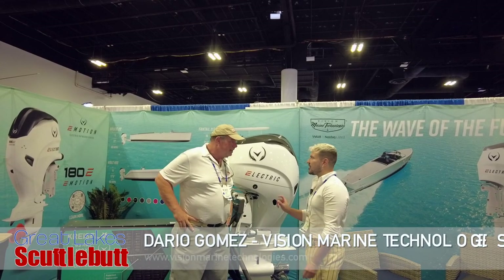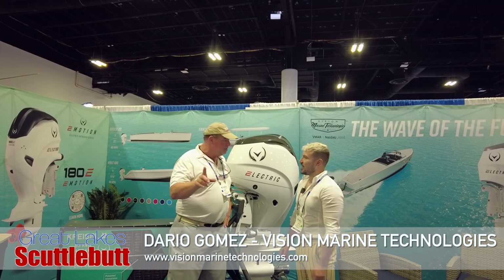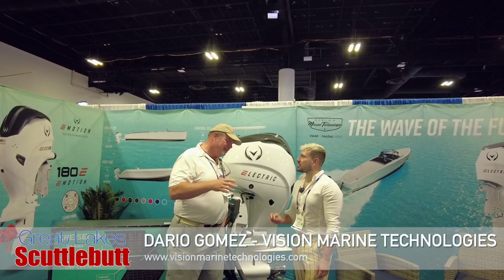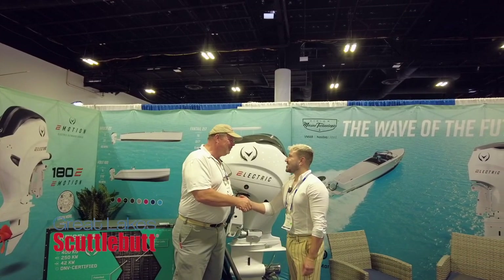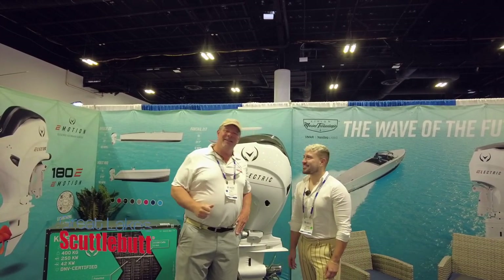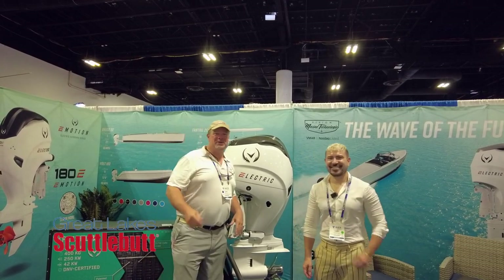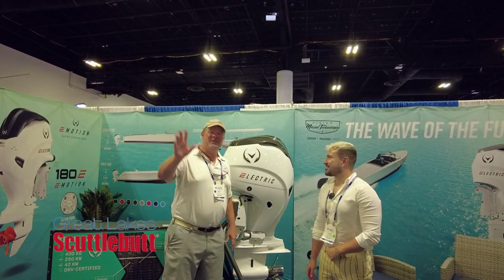You go on VisionMarineTechnologies.com and you'll find all the information. VisionMarineTechnologies.com. Dario, thank you so much. I love what you guys are doing. I appreciate you coming to the market. VisionMarineTechnologies.com guys — revolutionize your boating experience. Thanks so much for joining us today. We'll see you out on the water.